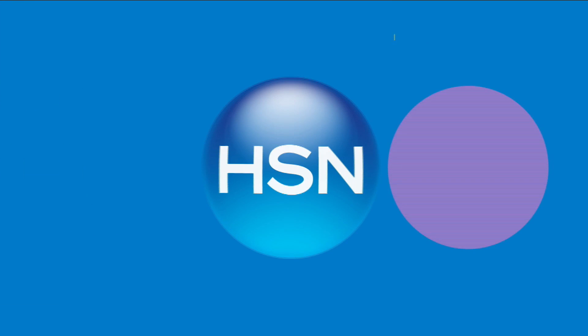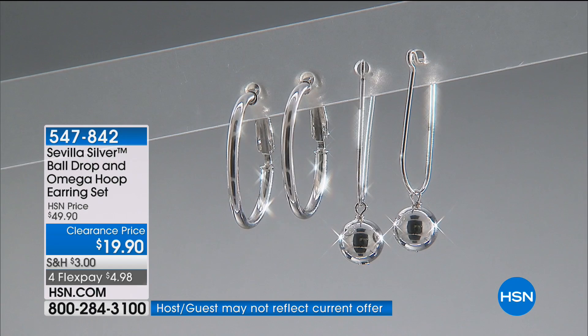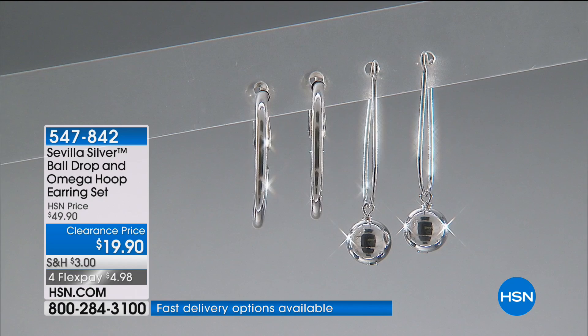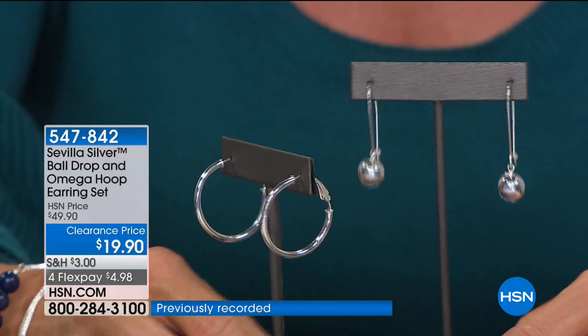You have the ball drop earring and the Omega hoop earring set — we're going to explain this to you. $19.90, and you get both pairs. Sterling silver, and almost every single review on here is a perfect five-star. Originally $49.90. We're offering four or five monthly flex payments. This is not a mistake — you get both of them. You have two totally different looks: a classic tubular hoop and a drop earring that features a French wire.